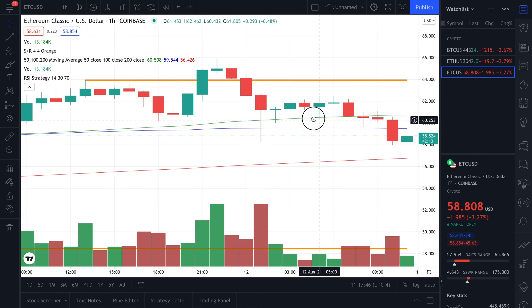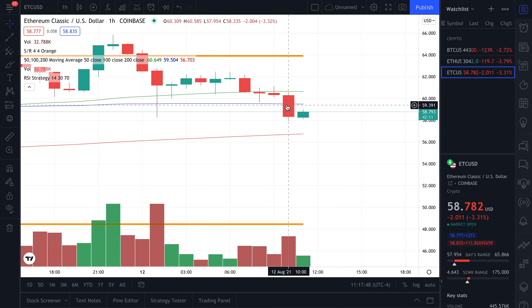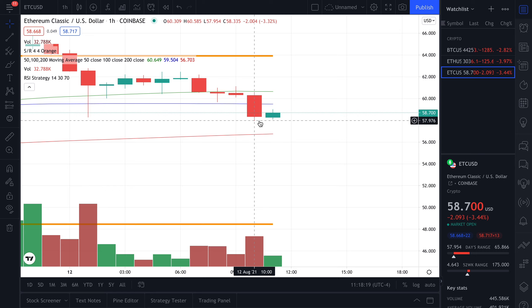The next candlestick that showed was a red-bodied candlestick. As you can see, we saw a big giant red candlestick at 10 o'clock indicating a massive sell-off. After this sell-off, we got a bounce right off the $57.90 price point to a green candlestick, showing that a lot of bulls are buying at these high $57–$58 price point levels and building some strong support.